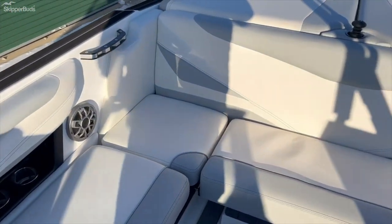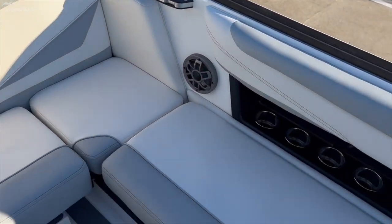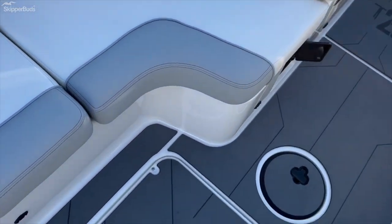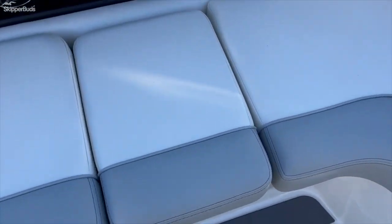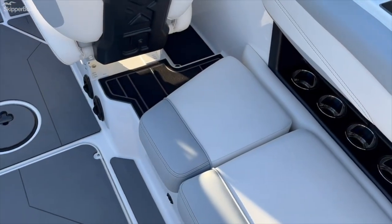Full wrap on seating — it's a white and gray interior in new condition. Gray soft grip flooring. Lack seats on both sides.